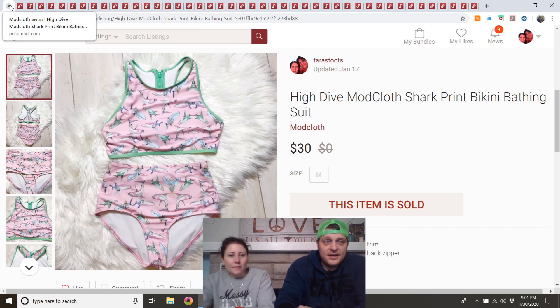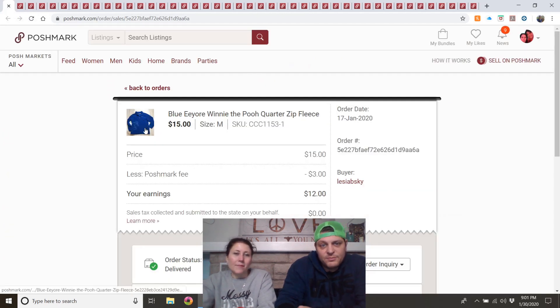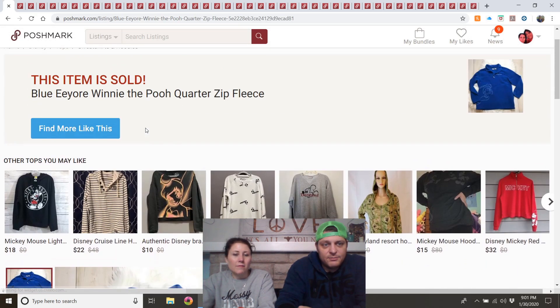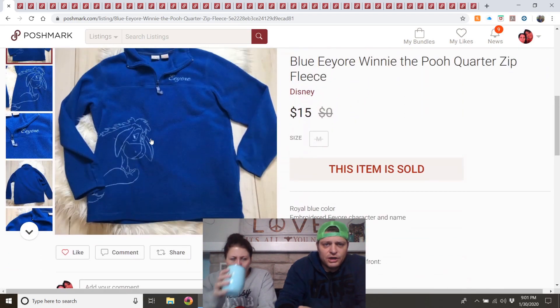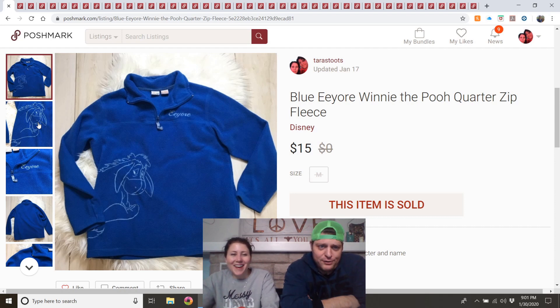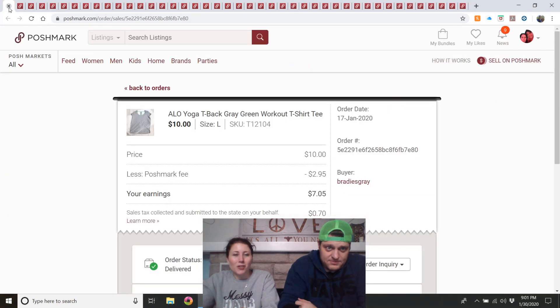Blue Eeyore Winnie the Pooh quarter-zip fleece — listed mid-November, paid $1 at 99-cent day (maybe half-off, so $2). I almost kept it because I identify with Eeyore. Had it listed for $20, got a $15 offer and took it. I'll explore Winnie the Pooh and Disney stuff if it's cheap enough — not all of it sells.